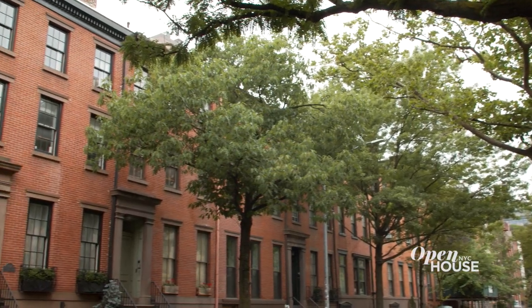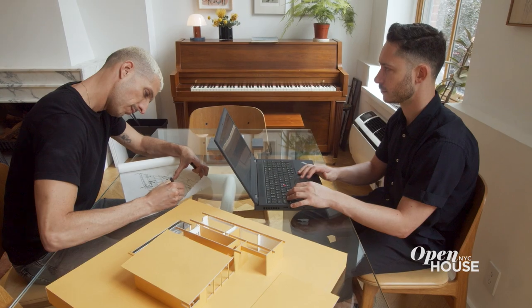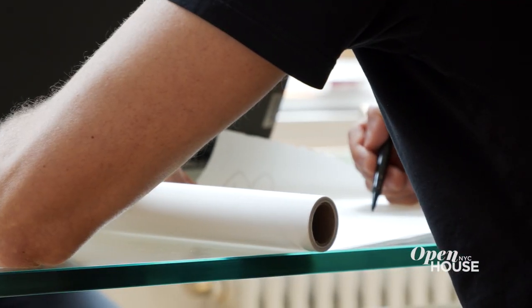Hi, I'm Noam. I'm Daniel. We are partners in practice and in life, and the founders of the New York-based studio Bond. Welcome to our home here in Chelsea. We designed this place with living and working in mind, very much like an atelier. Instead of telling you about it, why don't we show you around? Let's go!